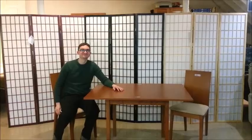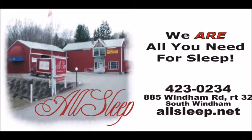Whether you're sleeping in your new bed or daydreaming at your new dining room table, we are all you need for sleep.